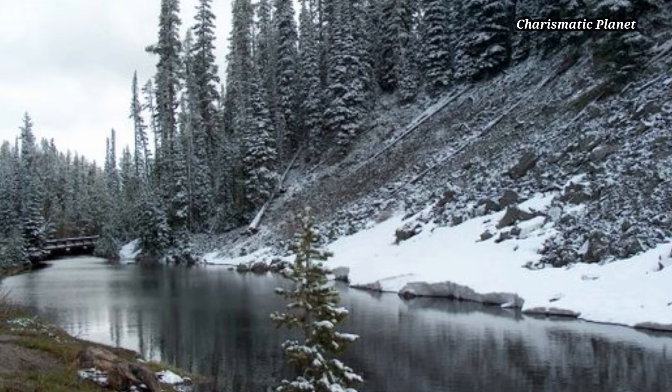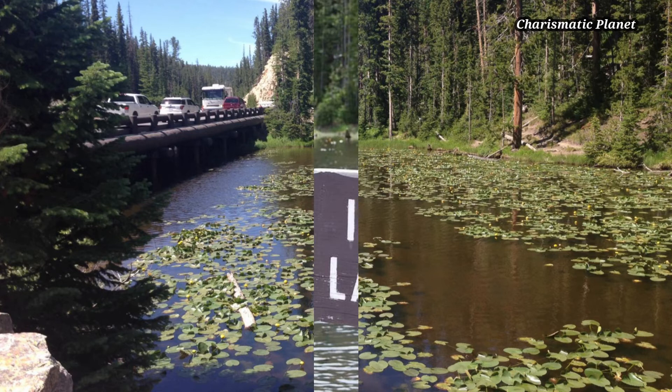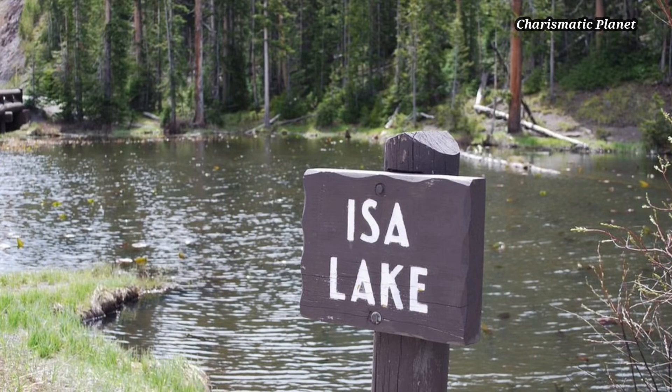During most of the year, the lake's water flow is mostly seepage, except during spring runoff. If you like this video, please comment, share, and subscribe.